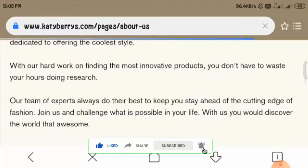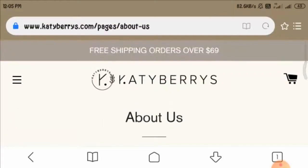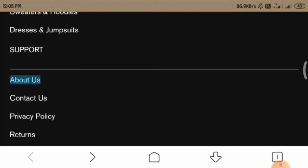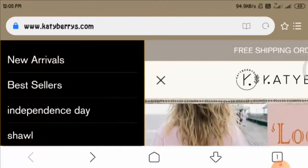However, let us check the about us page. At the about us page, you can see they are providing you with limited information, which is not a good sign and seems suspicious. Moreover, it seems like sloppy work on the part of this website.